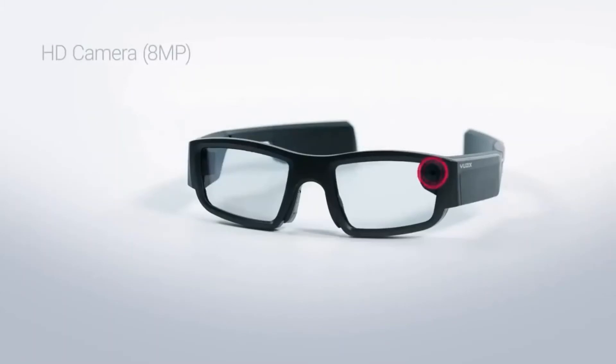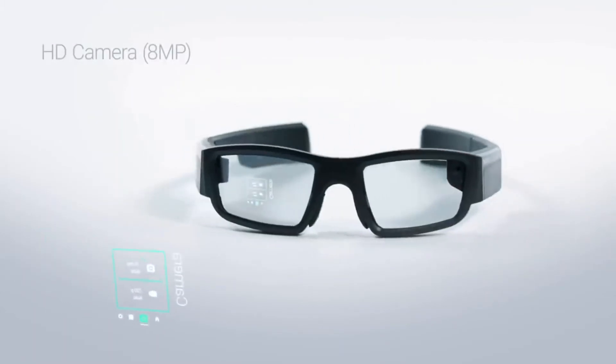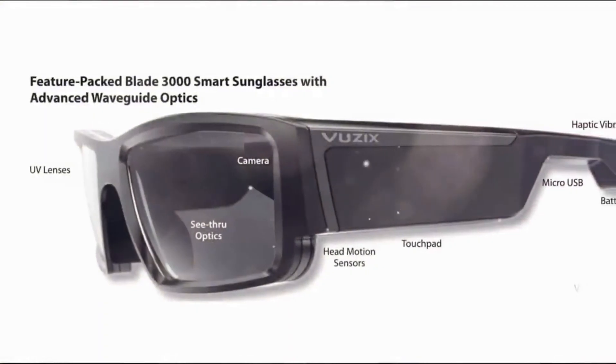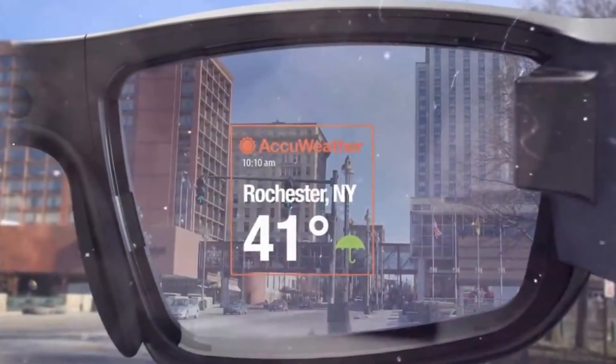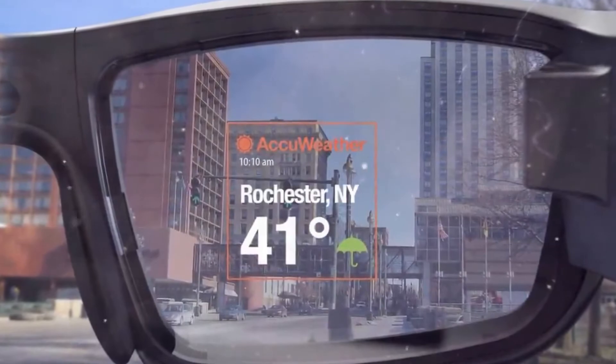The display uses the Cobra 2 module, which projects the image onto transparent optics. The main feature of the Views X Blade is an 8-megapixel camera that allows taking high-quality photos and shooting high-resolution video. Another feature is a touchpad on the right side piece of the glasses. Communication is provided by Wi-Fi and Bluetooth modules, as well as virtual assistant Alexa.